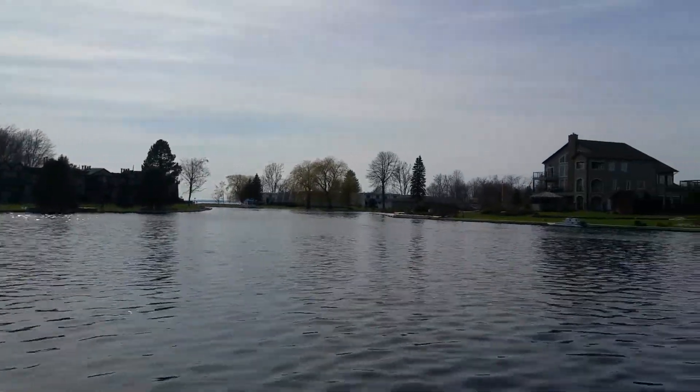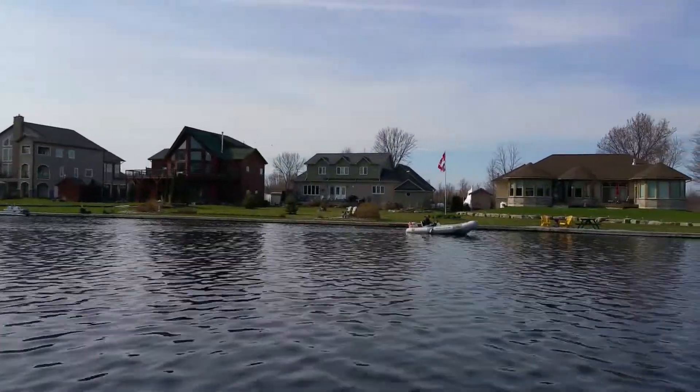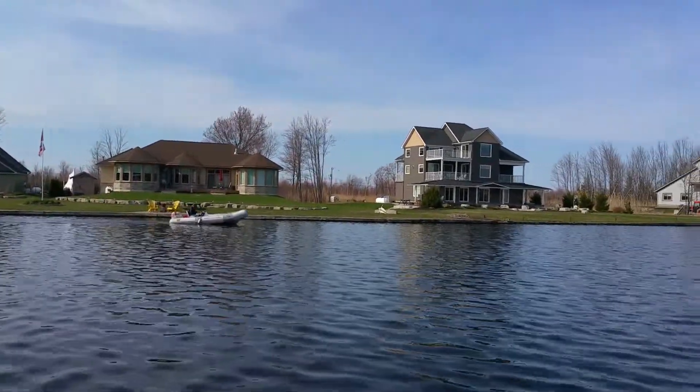It's April the 24th, a beautiful warm afternoon. Looking north, here's a gentleman coming down the canal in his rib. The geese are back, so they're kind of all over the place.